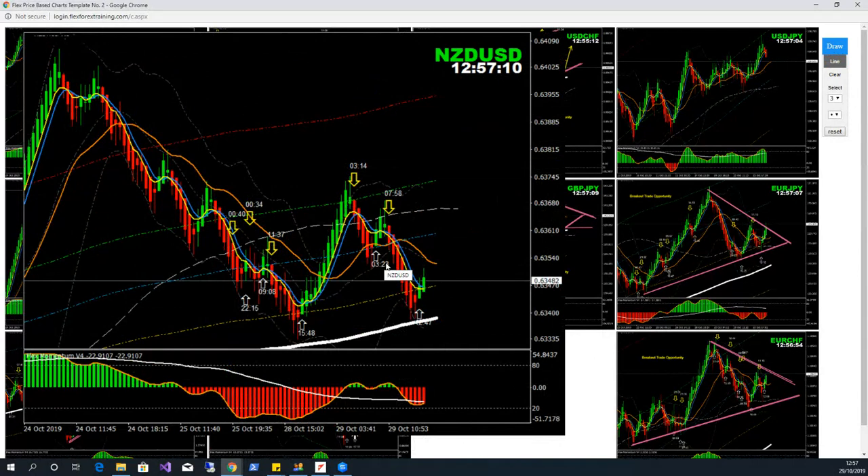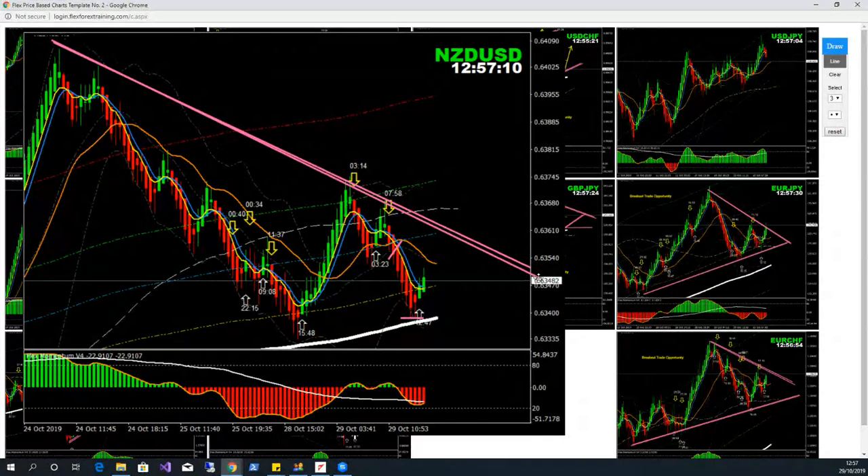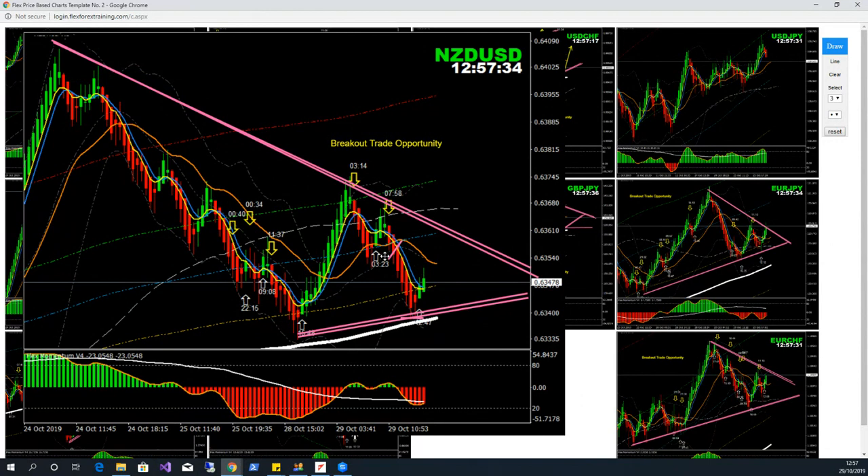NZD/USD — we had this breakout this morning, beautiful. We banked profit as the price hit the profit target, the previous low. Now, always look at the previous price action. Price has created another triangle pattern — this is the safest trade, we should be looking at a breakout of this pattern. After the breakout, another possibility is price might pull back from this area, but the safest trade would be the breakout of this triangle.